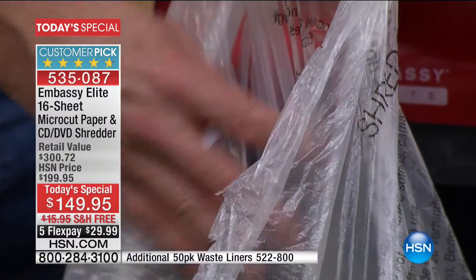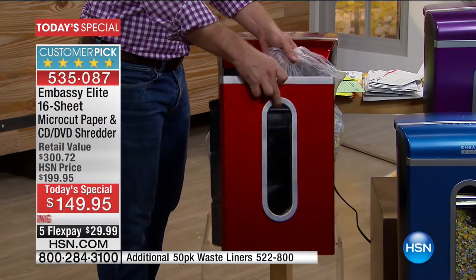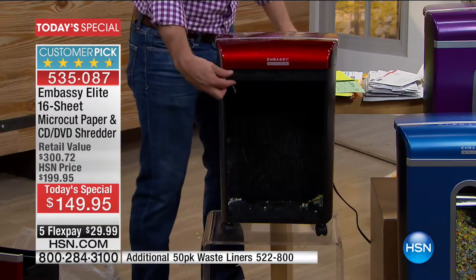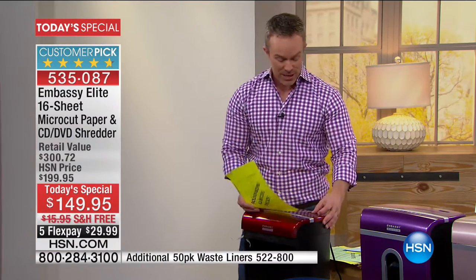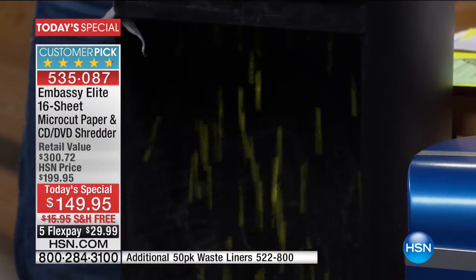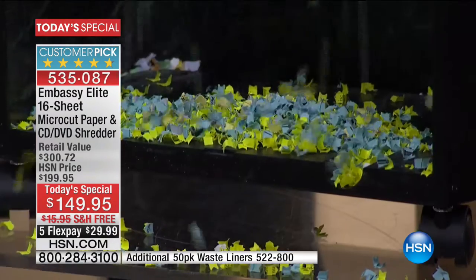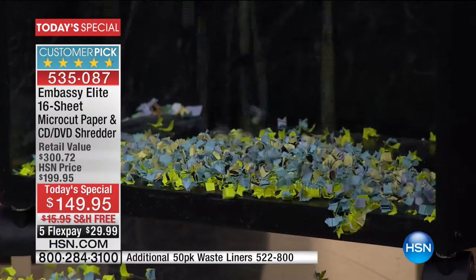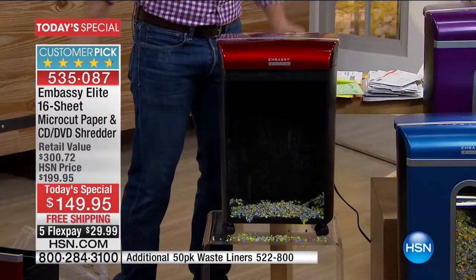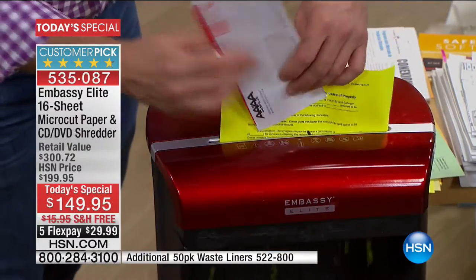The bag stays snugly in the pull-out drawer. The drawer is larger than we've ever done before — five and a half gallons — because it has hooks so you can easily hook your bag in there. Look at this: it goes in eight by ten, and when you put that social security information in there, it just keeps going and going, giving you that fine little shred. At the end of the day you don't want to worry about your identity, and you won't with this one. I can give it 16 pages, junk mail, no worries.